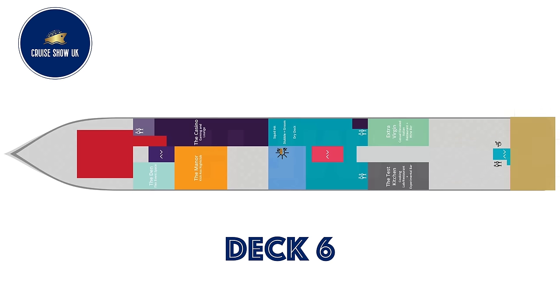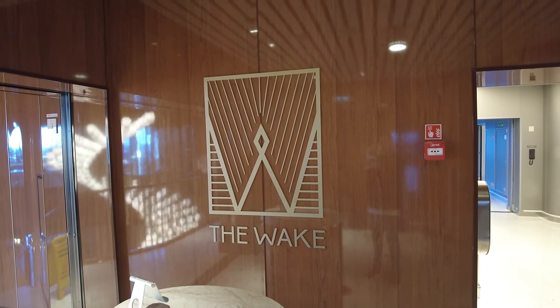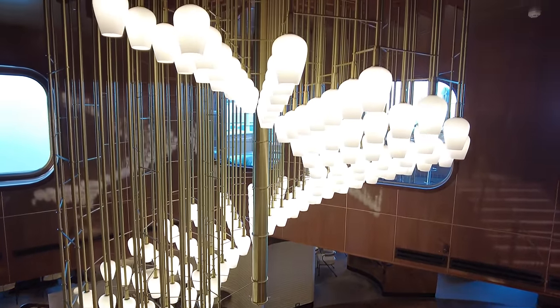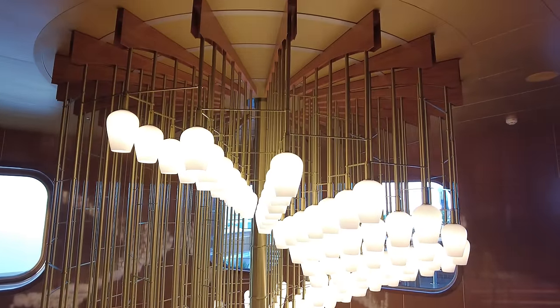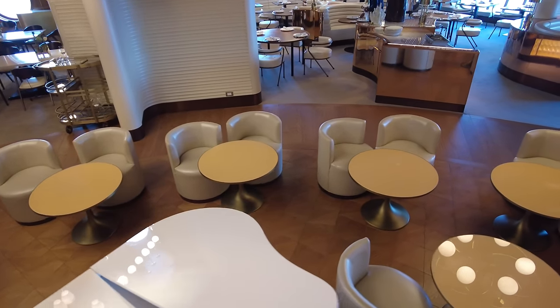Up to deck six and The Wake — it's my favourite restaurant on board. It offers a sophisticated take on steak and seafood. The Wake is designed by Roman and Williams and we thoroughly enjoyed our food here with some fantastic views out to sea.